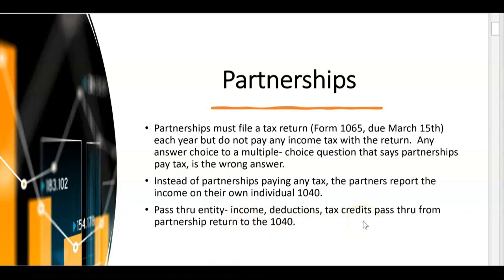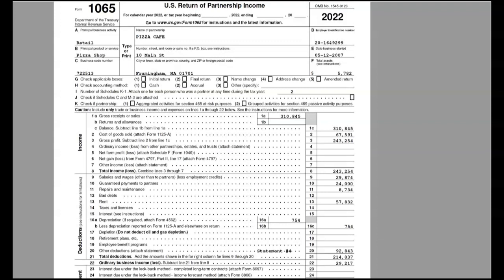You'll hear the term 'pass-through entity' or 'flow-through entity,' and that just means that all income, deductions, and tax credits pass through from the partnership return on their way to the 1040 of each partner. Let's get our first look at the partnership tax return, Form 1065. This says it's year 2022, but the partnership tax return hasn't changed in 50 or 60 years, so it really doesn't matter what year the return is.